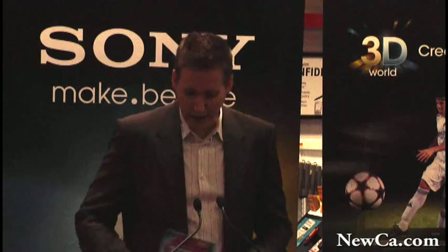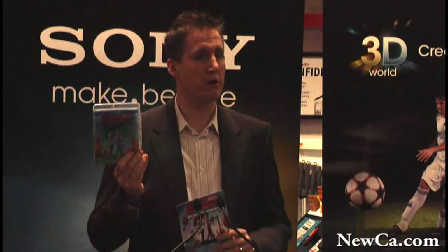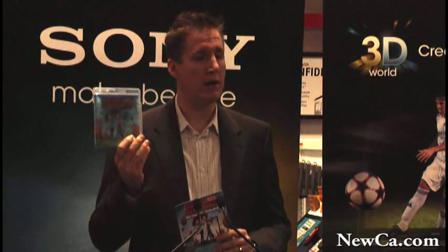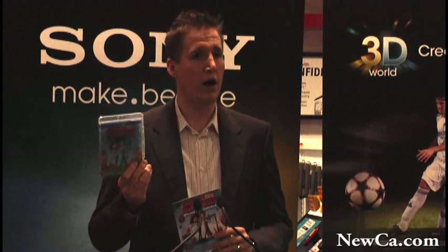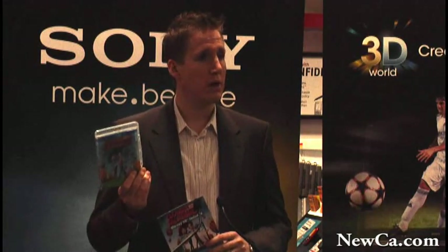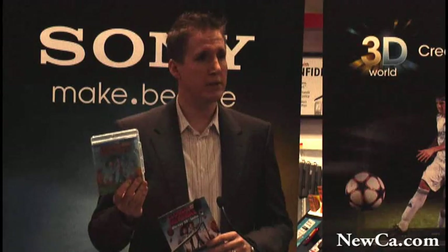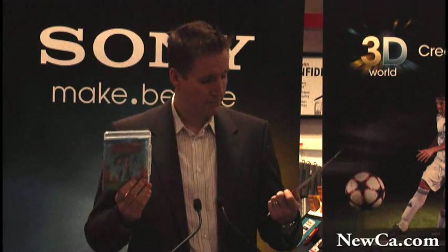We have a pro gamer on hand to talk about Super Stardust and how the 3D element really adds to the gaming experience, allowing a pro gamer to improve their performance. In addition, every box at launch will immediately include a copy of 3D Cloudy with a Chance of Meatballs from Sony Pictures at no cost. There are also instructions on how to redeem for an additional Blu-ray disc, Deep Sea 3D by IMAX, redeemable online and fulfilled by direct mail. So we're offering two movies and four games packaged up at launch to the consumer.